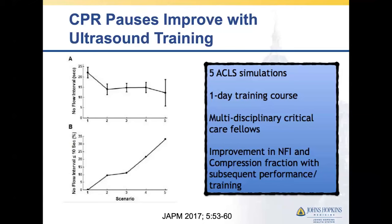We taught the FEEL protocol to our residents and fellows every year in a bootcamp, and found that through successive scenarios both the no-flow interval — absolute time off the chest — and the number of no-flow intervals compliant with less than 10 seconds improved. This suggests that although our human tendency is to prolong these intervals to use ultrasound, we can be trained with specific algorithms to minimize those disruptions.